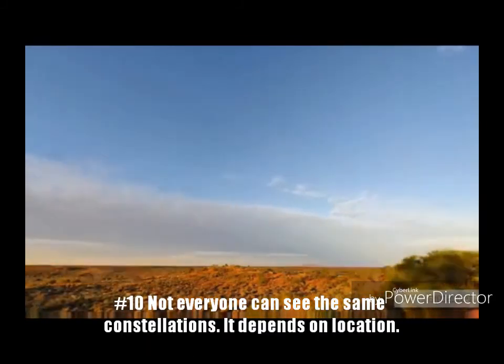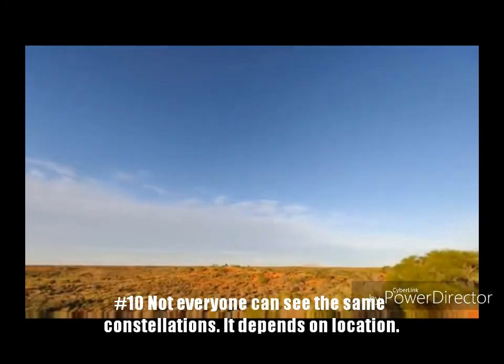Fact 10: Not everyone can see all the constellations. It depends on where you are in the world. In addition, the season of the year also plays a role in what constellations you can see.